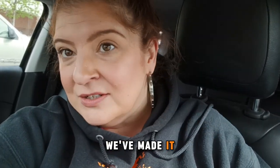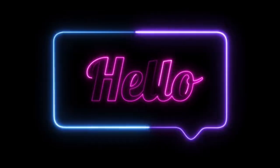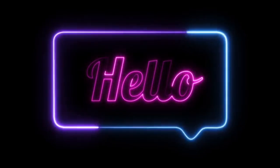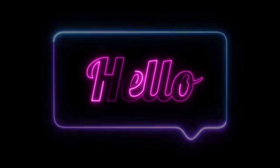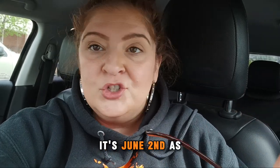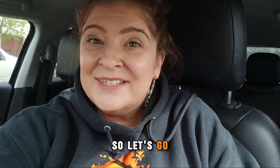Alright, you guys, we've made it to Michael's. So let's go in, let's take a look, let's see what they've got to offer. It's June 2nd as I'm filming this. So let's go.